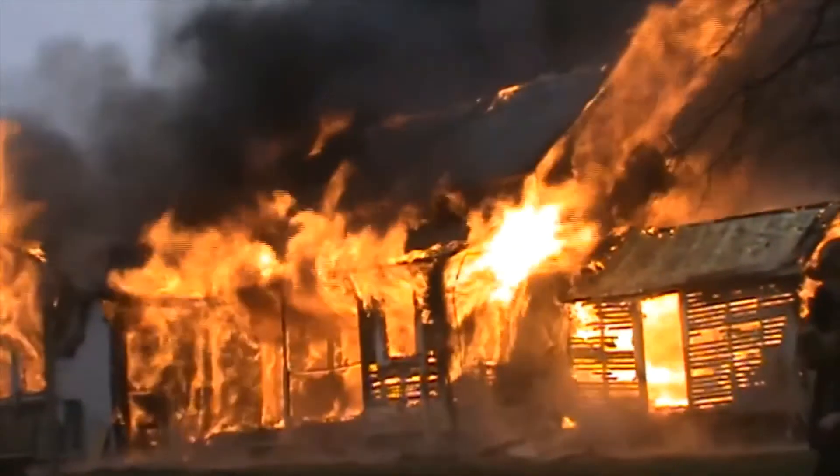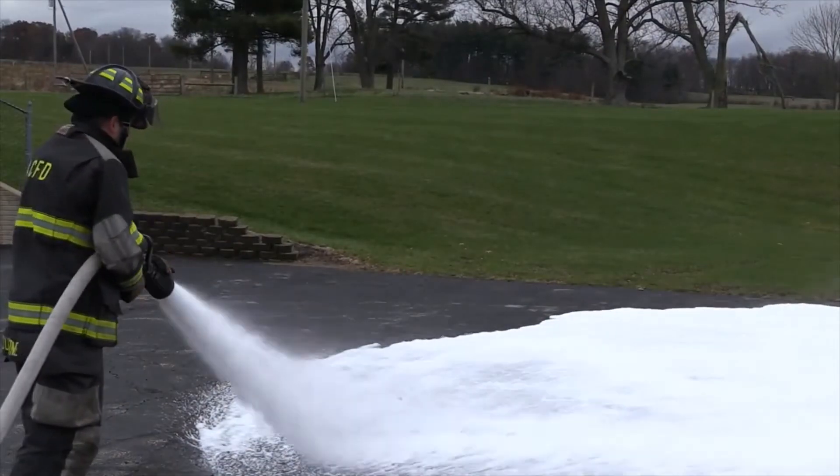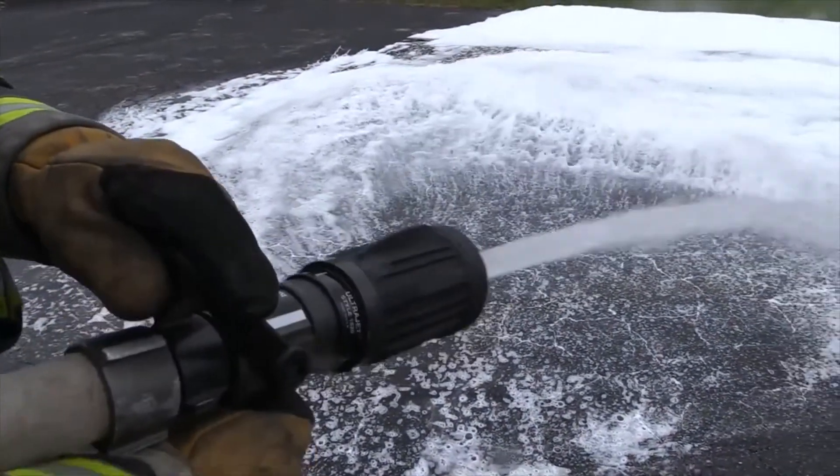Multi-purpose nozzle applications include interior and exterior structure fires, high rise attacks, CAFs systems, cooling, protection, and ventilation. Most nozzles we have talked about today are available in break apart configurations.